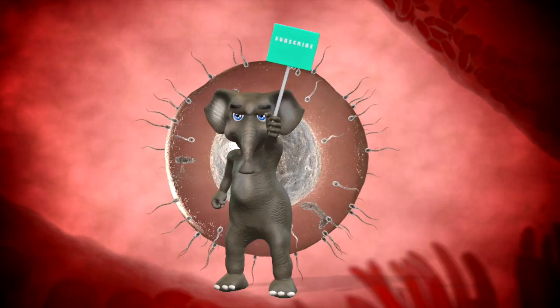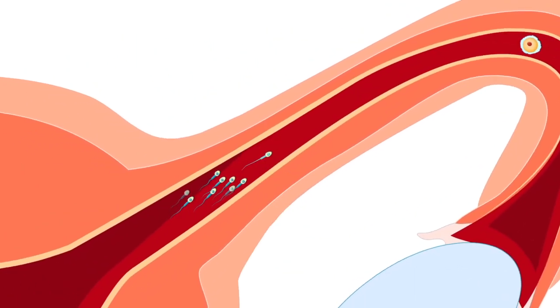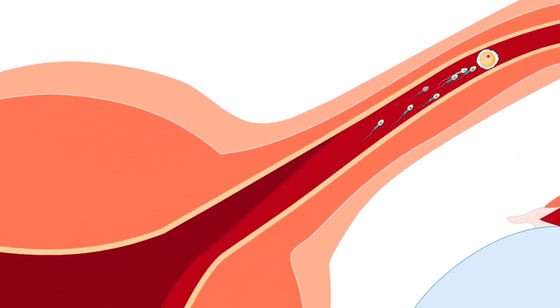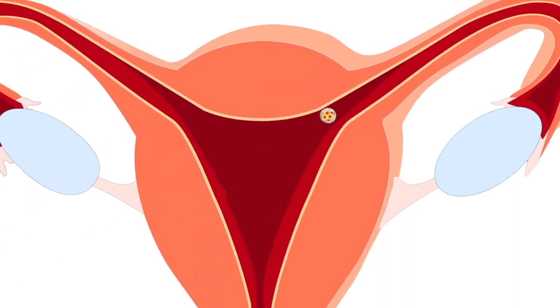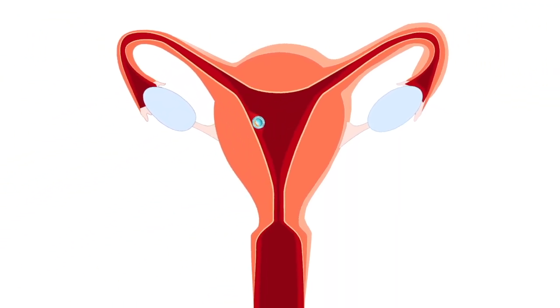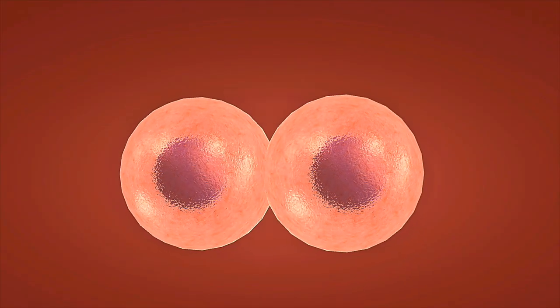Weeks 5 to 8: major organ systems start to develop. The heart begins to beat around week 6, and blood starts circulating. Limb buds appear, and facial features start forming. By week 8, the embryo is now called a fetus and measures about 1 inch long. All major organs are present, though not fully developed.